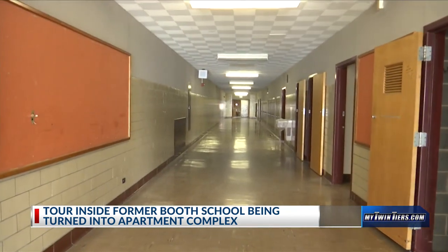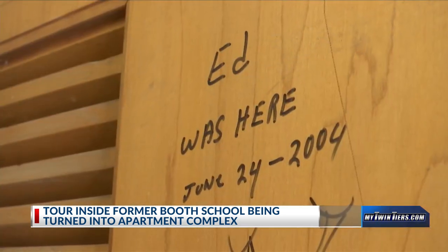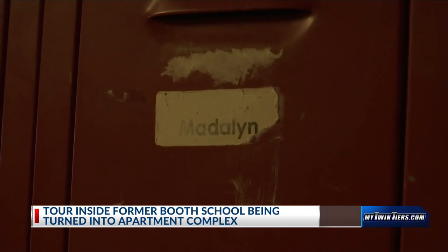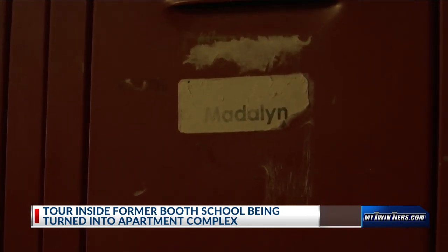As someone who invests in Elmira and has several properties, you're now taking another leap of faith here. How do you feel about the overall outlook as you see other developments in Elmira looking forward? I think the timing is perfect. Elmira has a lot of great things going on. You see the revitalization downtown, and we think it's a great time to hop on board. Both of us have been investing for almost 10 years in this area. This is where we live, this is where our kids go to school, and we want to do everything we can to make it a better area.